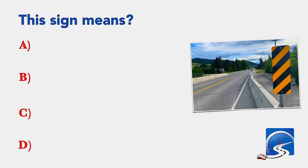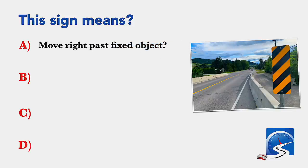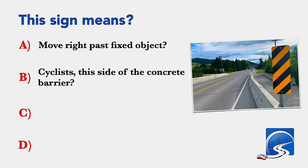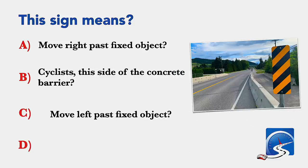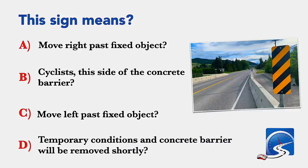This sign means: move right past the fixed object; cyclist this side of the concrete barrier; move left past fixed objects; or it's a temporary condition and concrete barrier will be removed shortly. Correct answer C: move left past fixed objects.